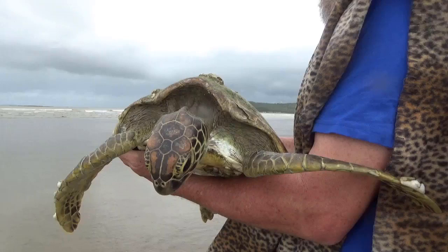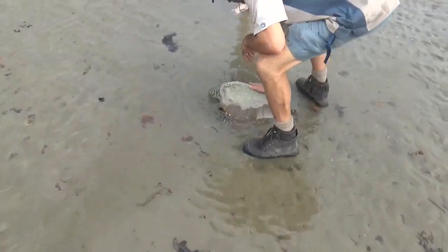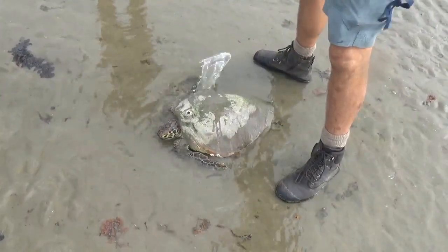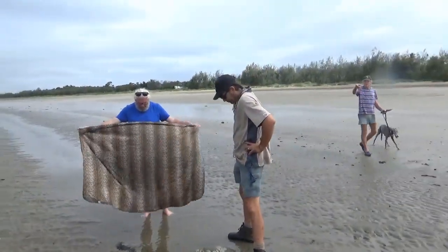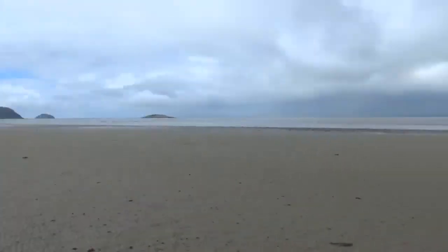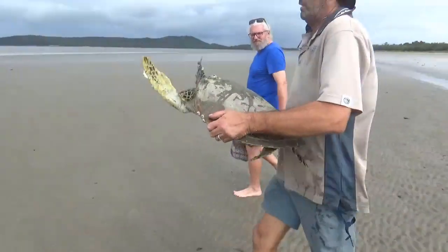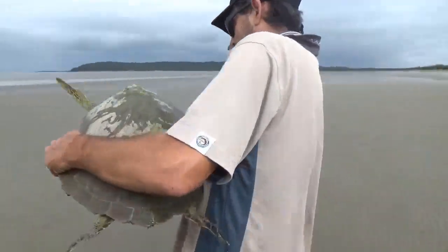So I phoned the ranger and gave him all the details about the turtle — the size, condition, everything. He met me and we went down together to the beach with a friend and helped to save the turtle. Shall we carry him down to the water then? I reckon. Even just this centre gutter might be enough — put him in that one there. Get ready to catch him just in case he flips. They're beautiful creatures.